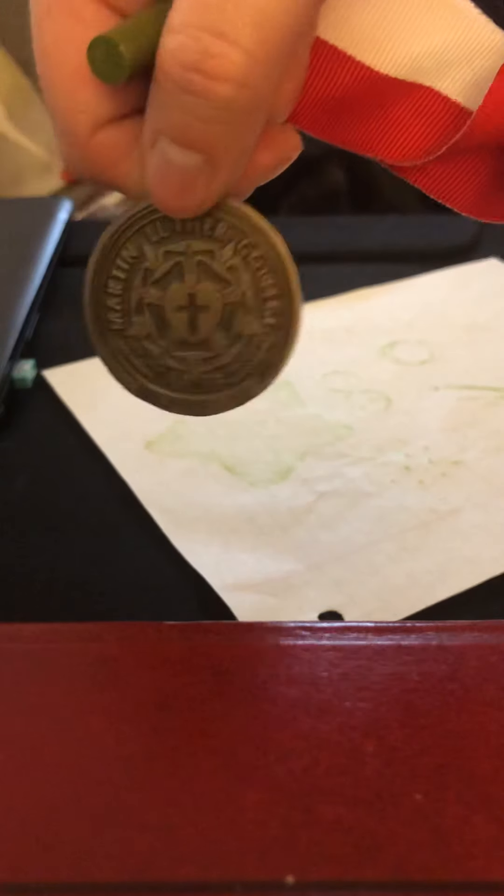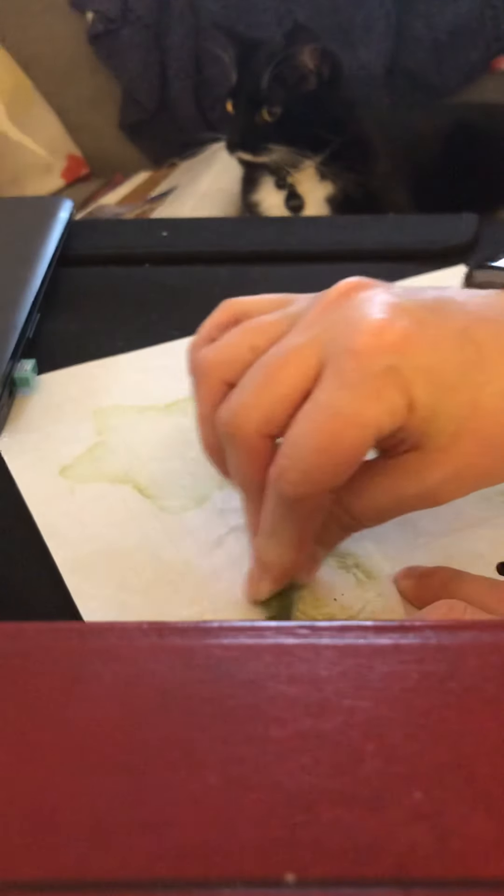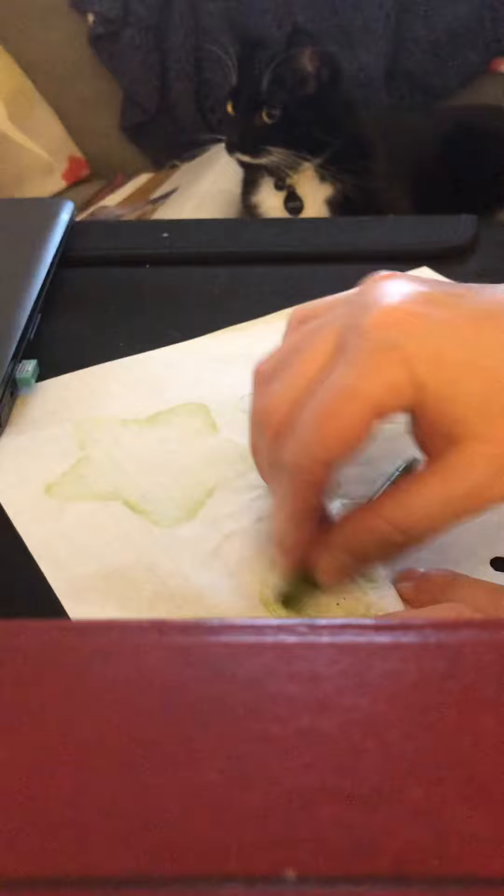I'll move my coins out of the way. This one I'll show you beforehand — this is a medal I got when I graduated from college. I'm gonna put it under the paper with my crayon turned sideways. Gotta hold that paper down.